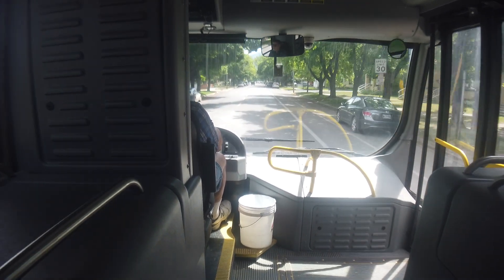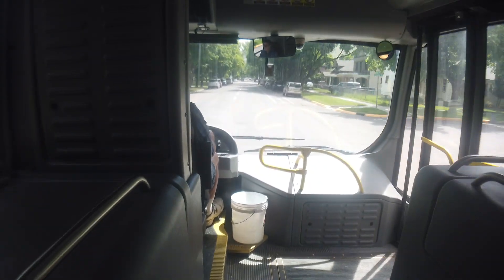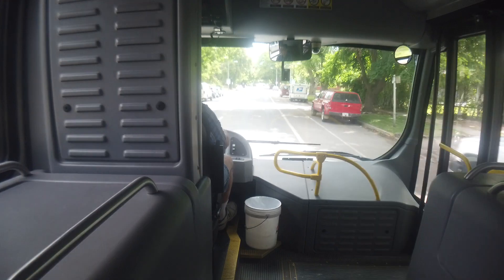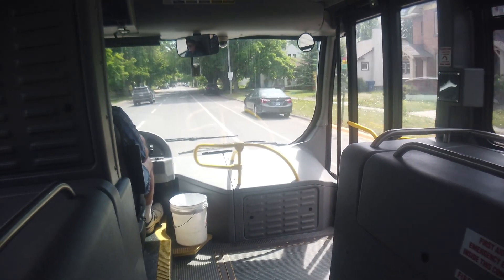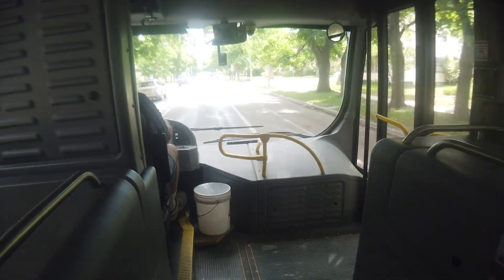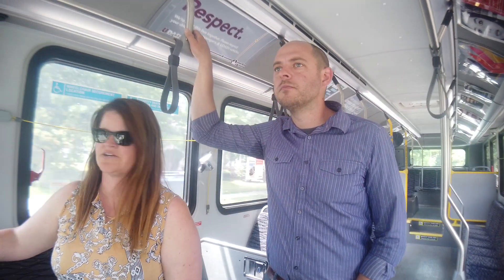The top speed is governed at 65 mph. We have a contract maintenance facility — a third-party truck shop — located about nine miles away, so the buses do get up to highway speed when going out there. Most of our routes are right within the city, so it's not too common, but when they go to the shop they reach that speed.